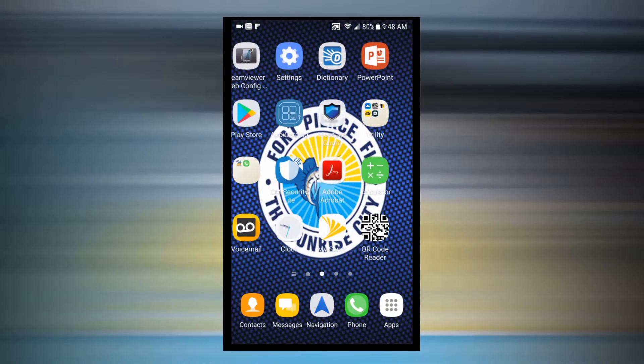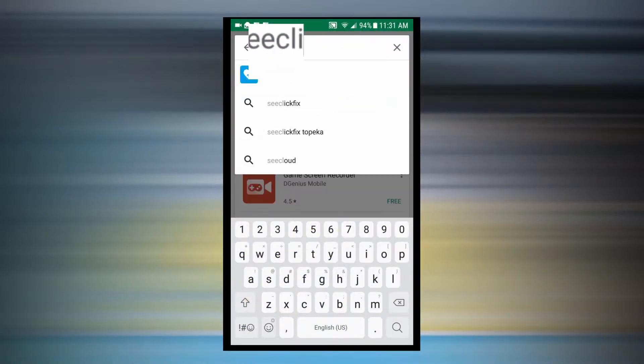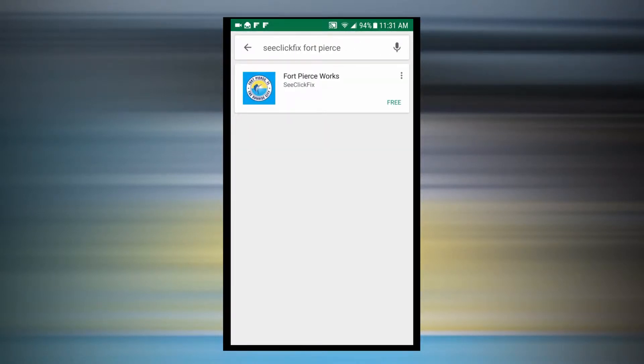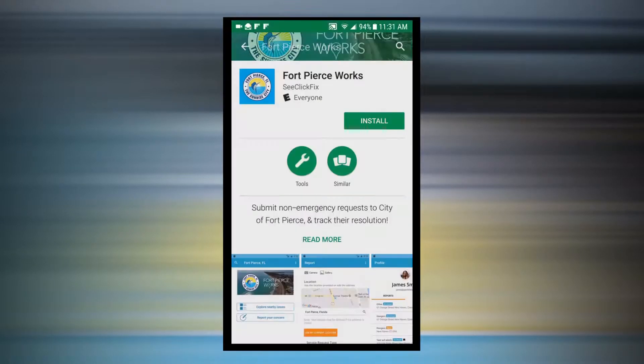To get started, go to your device's app store, then search and download C-Click Fix Fort Pierce Works. Once the app is downloaded, you may begin reporting issues.